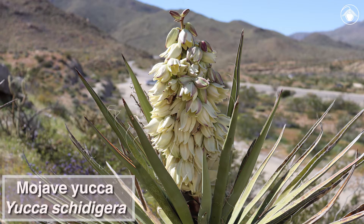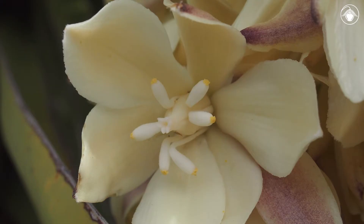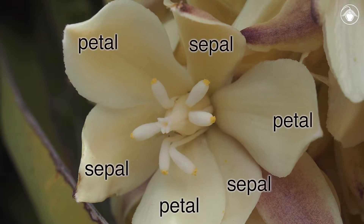When it blooms, Yucca schidigera produces a distinctive stalk of large cream to white flowers. Looking closely at an individual flower, we see there are three sepals, three petals, and six stamens. This arrangement is typical of monocots.